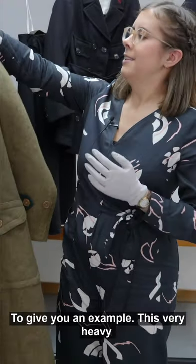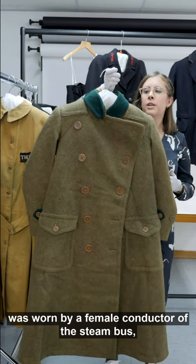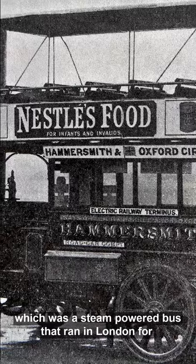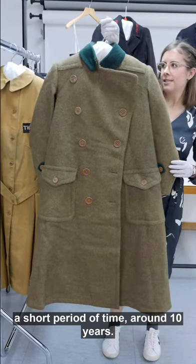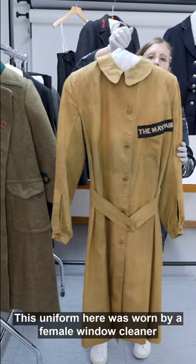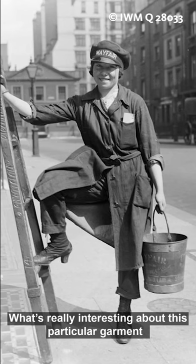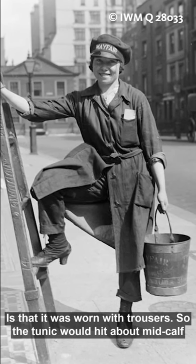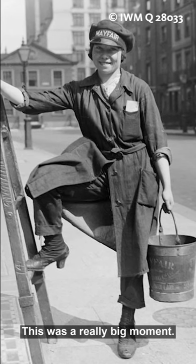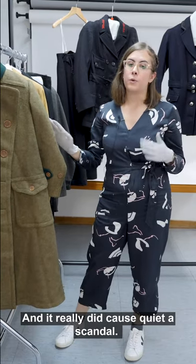To give you an example, this very heavy coat — not unlike a soldier's greatcoat — was worn by a female conductor of the steam bus, a steam-powered bus that ran in London for a short period of around ten years. And this uniform here was worn by a female window cleaner for the Mayfair Cleaning Company. What's really interesting about this particular garment is that it was worn with trousers — the tunic would hit about mid-calf and the trousers were worn underneath.